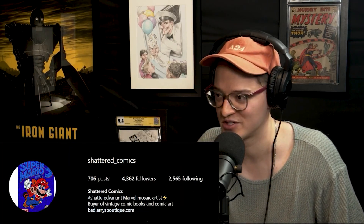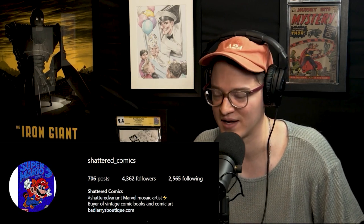So I got this homie named Matt DeMasi — you know him as Shattered Comics over on Instagram. This is a very incredibly talented artist. He does these giant mosaics that go for like $5,000 to $15,000-plus dollars. He sold his mosaic of First Iron Man to Robert Downey Jr., you know? So it's a pretty cool thing. And he's also a collector.